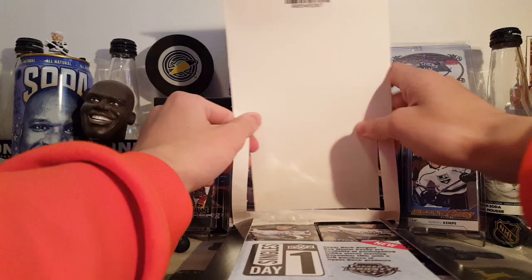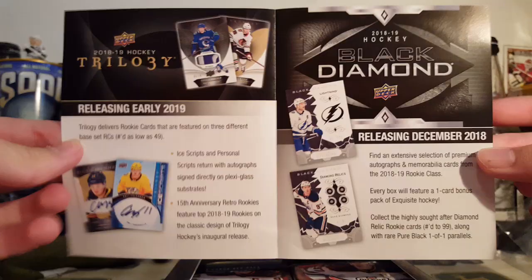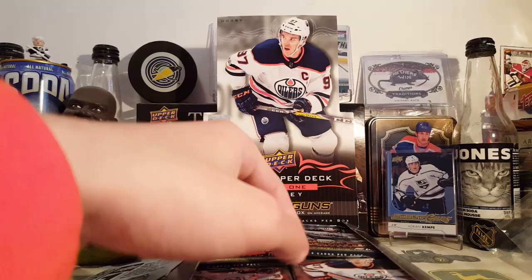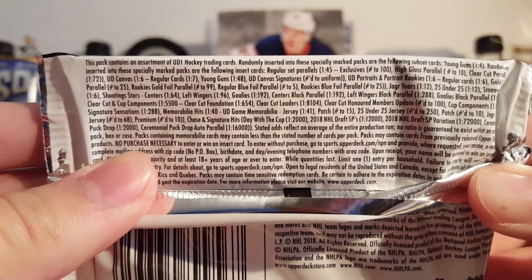Inside the box there's one of these flyer inserts — Upper Deck Singles Day. There's a first look at Trilogy and Black Diamond for you all, if you want to pause and take a look. Singles Day is November 11th. Here are the odds on the box if you care to pause and read them.